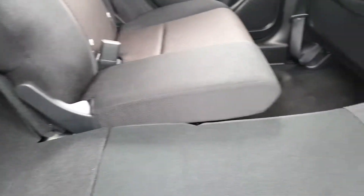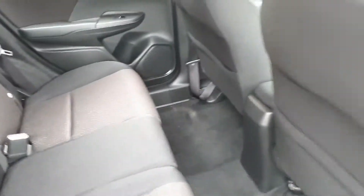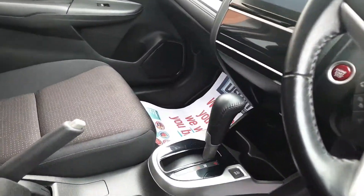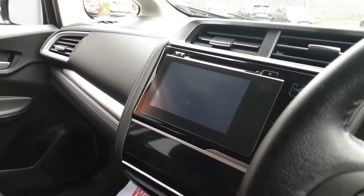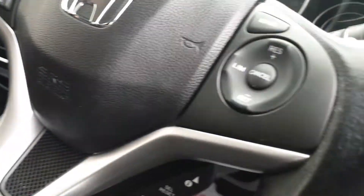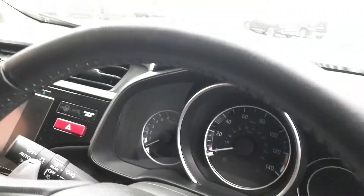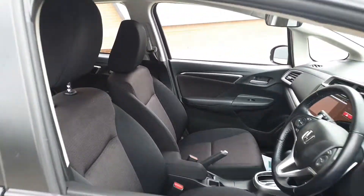Or they fold fully down flat, giving you a massive boot space — it almost turns into a little van! There's the automatic gearbox, and a screen which controls all the radio, DAB, and Bluetooth phone. A few buttons there, and cruise control on this side.